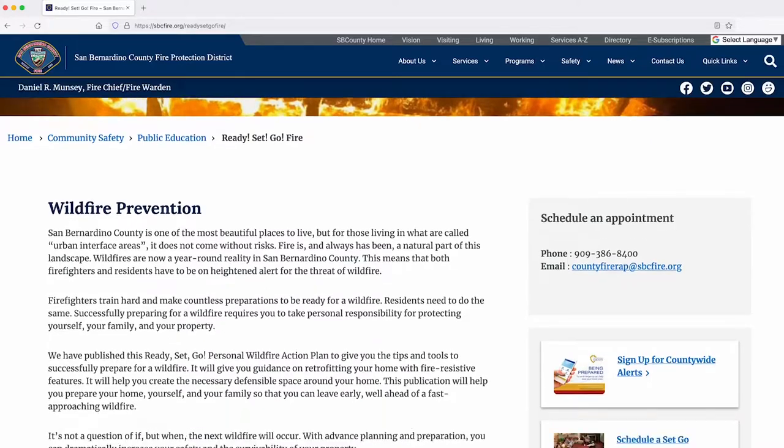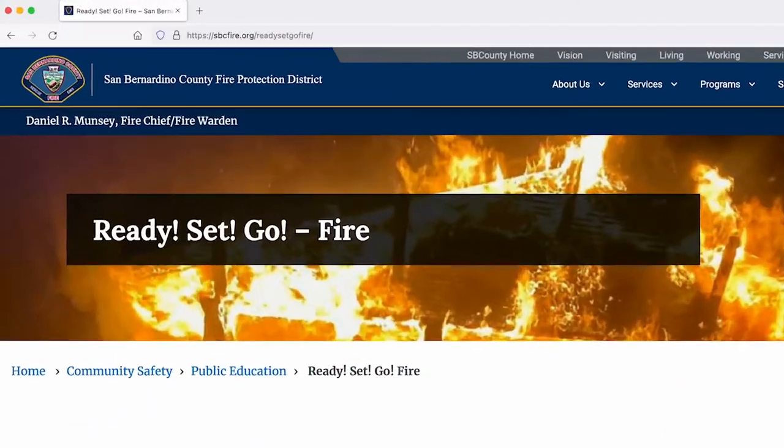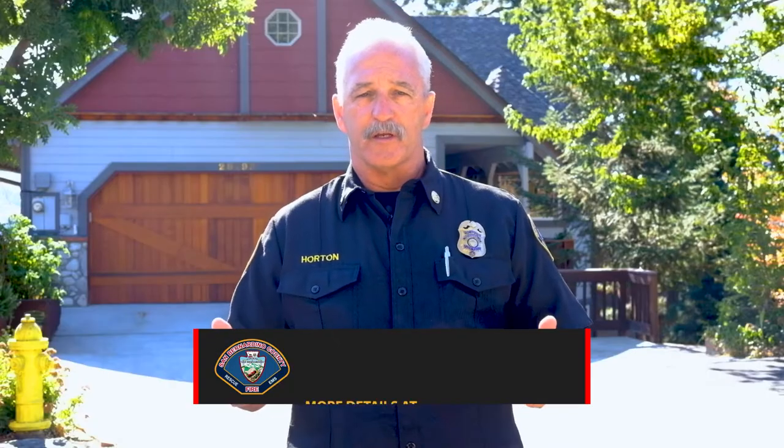Lastly, make your home completely wildfire ready by using the Ready, Set, Go program found on sbcfire.org. Once again, my name is Mike Horton, Fire Marshal with the San Bernardino County Fire Department, encouraging you and your family to be wildfire ready.